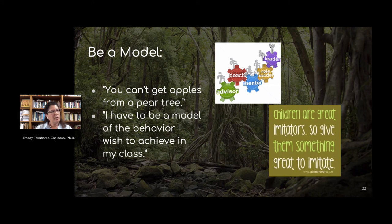Another key idea is to be a model. You just can't get apples from a pear tree. If we are hoping that we are clever problem-solvers, working that out in front of kids, helping them see how we struggle at certain stages of problem-solving, and helping them see how we get over those challenges, is really important in modeling the behavior that we hope they are able to show when they try to problem-solve.